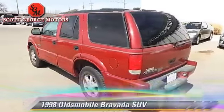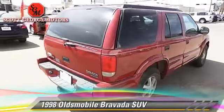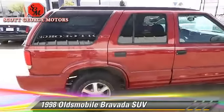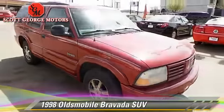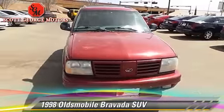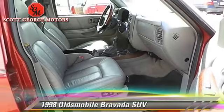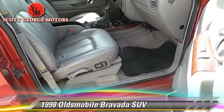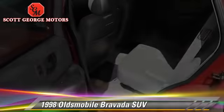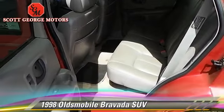With an automatic transmission, this sport utility vehicle is well equipped. This vehicle features power seat, power door locks, and tilt wheel. Safety features include fog lights and dual front airbags. Comfort and convenience features include keyless entry, leather seats, and heated seats. Give us a call to schedule your test drive today.